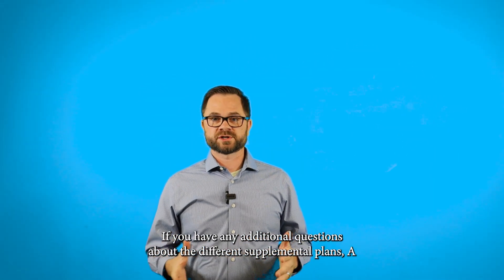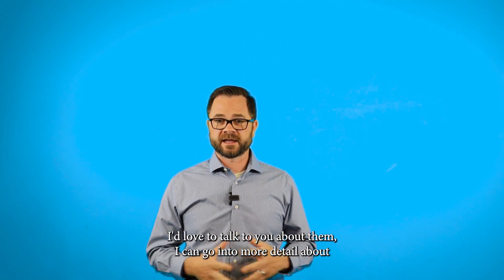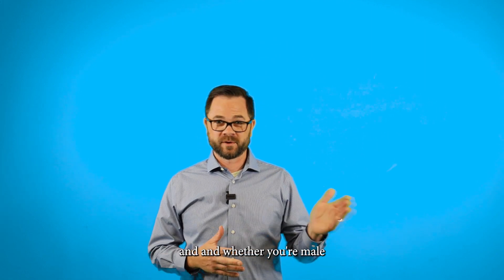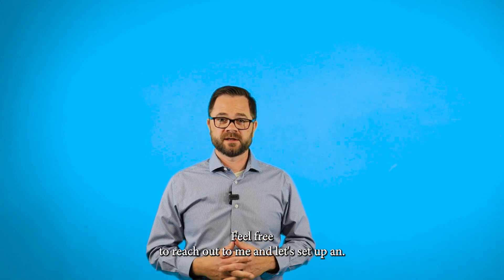If you have any additional questions about the different supplemental plans A through N, I'd love to talk to you about them. I can go into more detail about Plan G and how it would work for you. We can also run quotes based off your zip code and whether you're male or female to show what the prices are going to be for a G. Feel free to reach out to me and let's set up an appointment to talk.